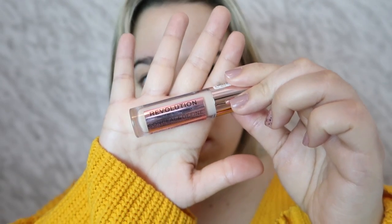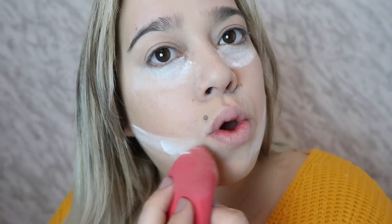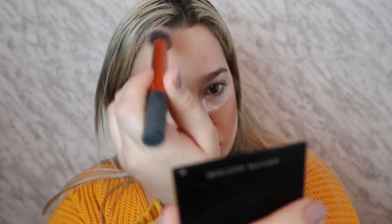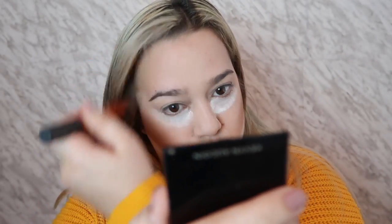Next I'm taking my Makeup Revolution concealer, highlighting all my high points and blending that out with the same sponge. Then I'm taking my RCMA powder — it's literally a classic — applying that everywhere to bake. Let me know down below if you guys think baking is worth it or not. Then I'm taking my Kevin Aucoin bronzer and contouring and bronzing the face.